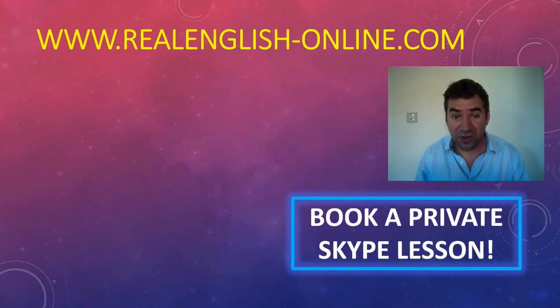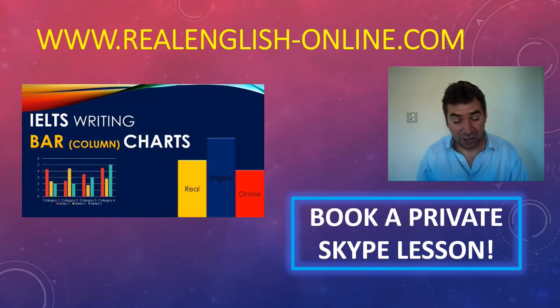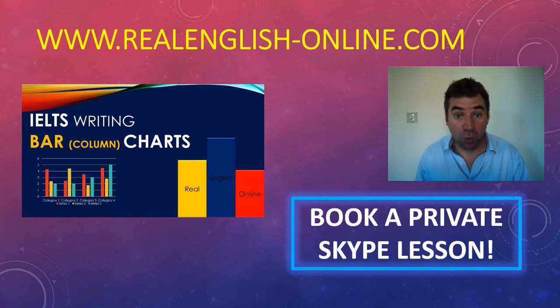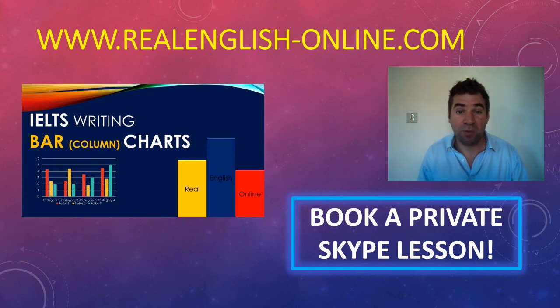I hope this video has been useful. We also have lots of IELTS resources on our channel, including model answers for bar charts and writing, which I know many students struggle with — these will point you in the right direction as to how to approach those questions. If you want help with your speaking, please book a private Skype lesson with us. We're happy to do speaking mocks and will get your speaking band level way higher. Thanks very much for watching — bye!